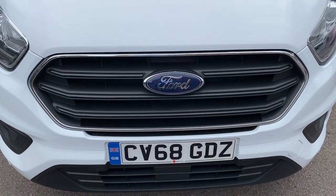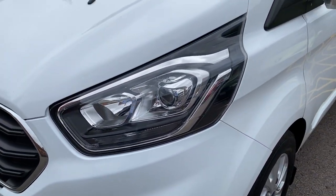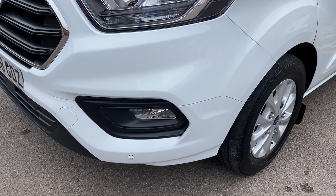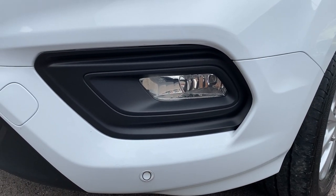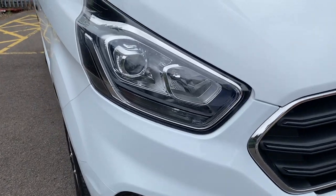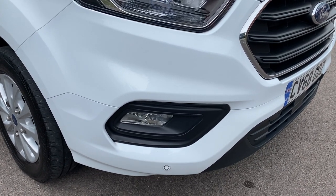Front grille, all good. Front bumper, all good. Coming around to the passenger headlamp unit - that's all good. Being the facelift model, it's got cool DRL daytime running lights when running. Passenger front bumper corner, no scuffing - clean and tidy. Front fog light, all good. Your front parking sensors - this van has both front and rear parking sensors. Driver's headlamp unit is all good. Driver's side front bumper corner, no scuffing. The fog light unit is in good working order as well.